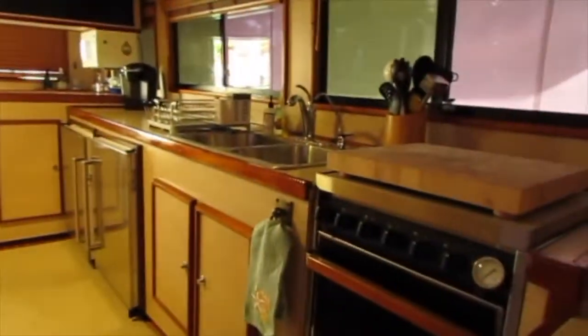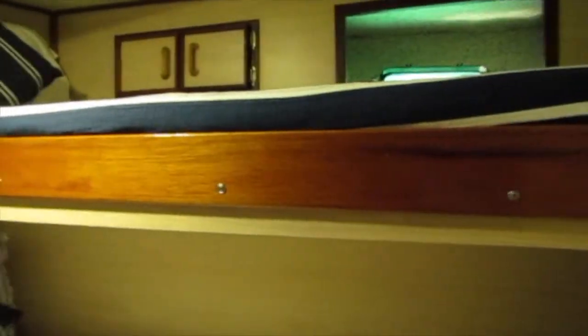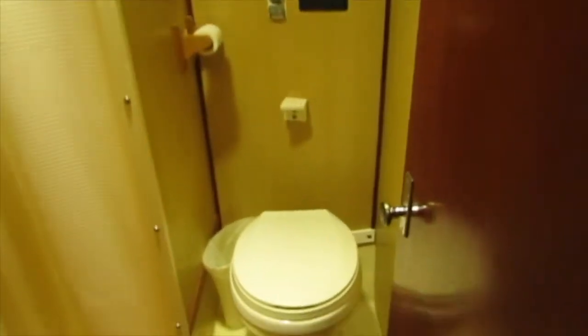Let's take you down into the forward berth area. In the bow cabin there are four berths, all single beds, a hanging closet, and lots of storage. Port of the forward cabin is the first head, which features an enclosed shower and all fixtures are in great shape. On the starboard side is the second head, and it also has a shower.